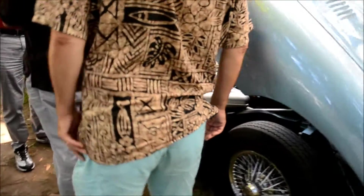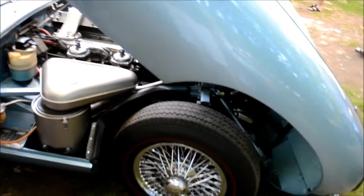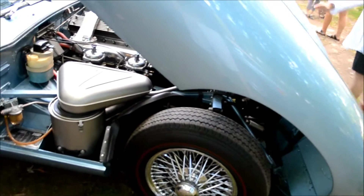I mean, look at all the people around this thing. It's a sex machine, baby. Look, it's got red line tires, it's got the wire wheels.